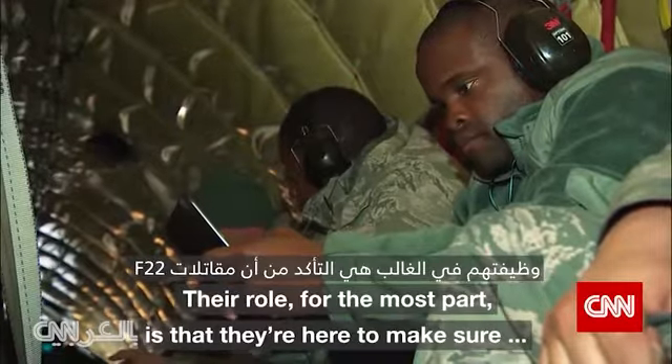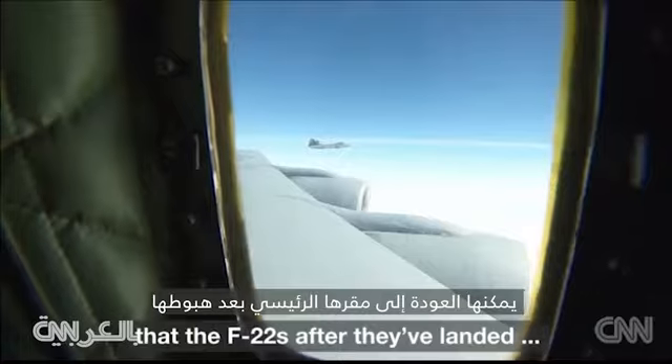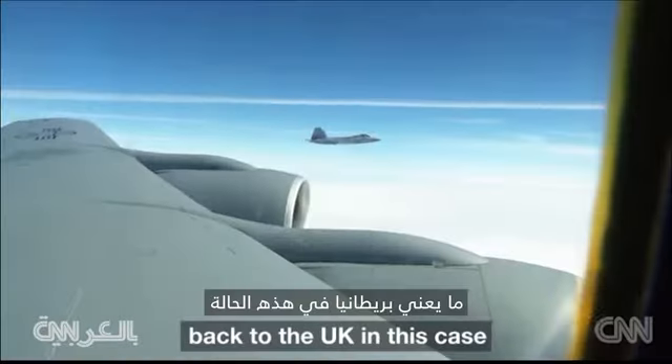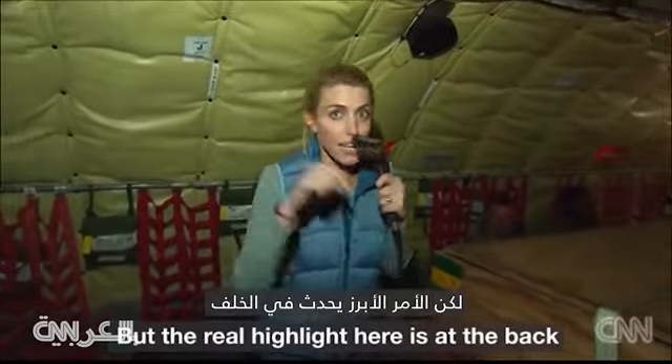Their role for the most part is that they're here to make sure that the F-22s, after they've landed, are good to go and can make the onward journey back to the UK. But the real highlight here is at the back.